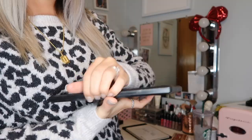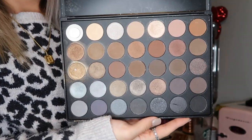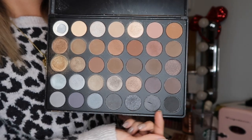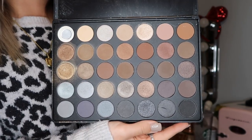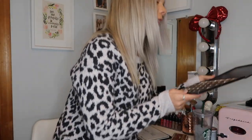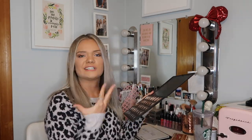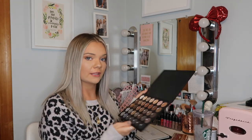This next one is the Morphe 35K. It just has a lot of neutral shades and then a row of like a gray scale. I loved this palette when I first got it — I was super new to doing makeup, so these were super good shades. I had a wide variety to learn different looks and have a wide variety of colors to use.